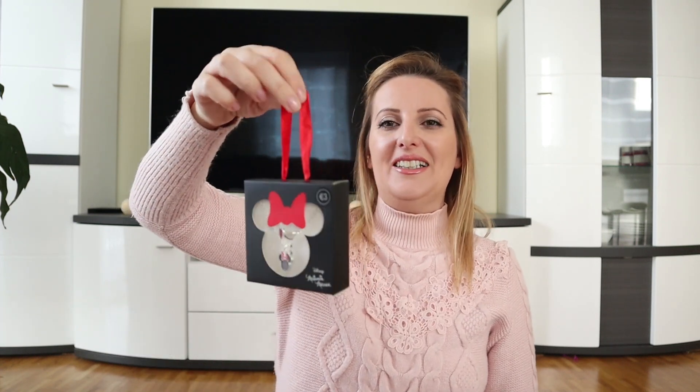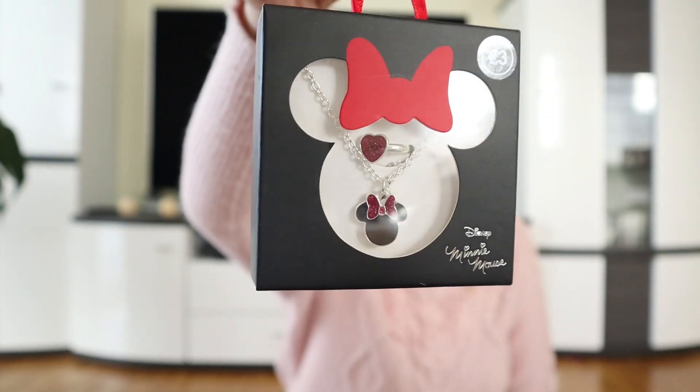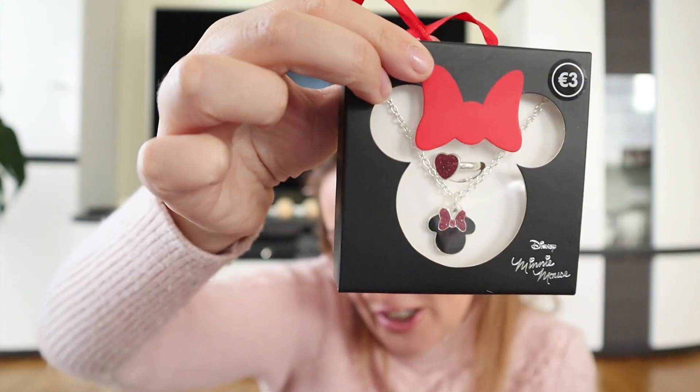The next one is this necklace and ring set from Minnie Mouse. I found it in Primark — they had a huge Disney line for this Christmas. It's so gorgeous: you have this little Minnie Mouse in black and red and small rings in the shape of a heart. I know she's all into rings and necklaces. I'm not an accessory person myself — I don't even wear my wedding ring — but Audrey is the complete opposite and she is going to freak out when she sees it.